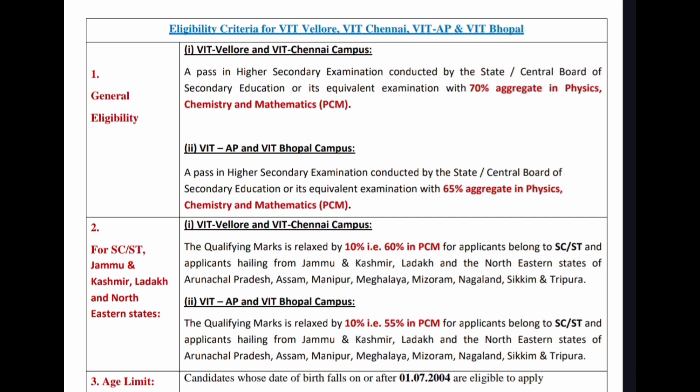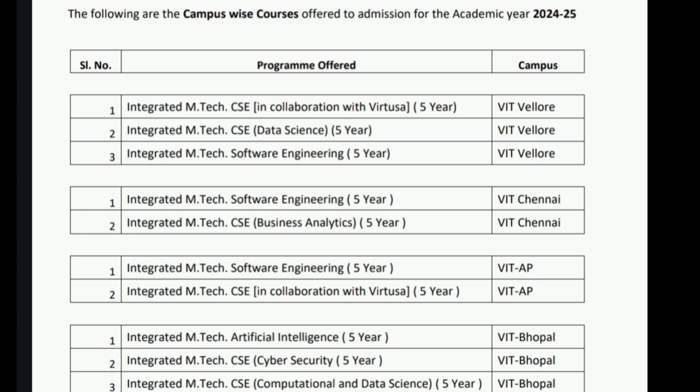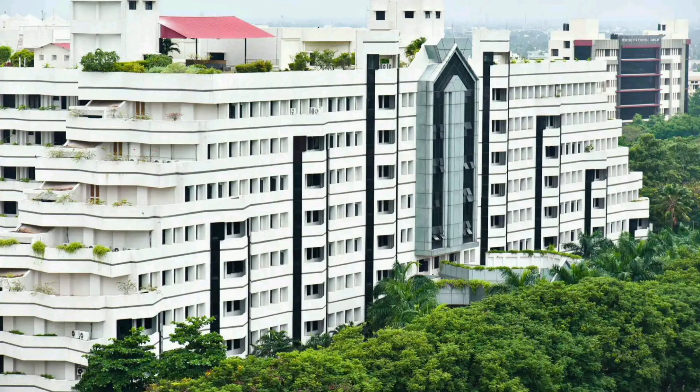Let's look into the campus-wise courses. In VIT Vellore, there are three programs: Integrated MTech CSC in collaboration with Virtusa, and Integrated MTech CSC Data Science. In VIT Chennai, the programs offered are Integrated MTech Software Engineering and Integrated MTech CSC Business Analytics. In VIT AP, the programs offered are Integrated MTech Software Engineering and Integrated MTech CSC in collaboration with Virtusa. In VIT Bhopal, the programs offered are Integrated MTech Artificial Intelligence, Integrated MTech CSC Cybersecurity, and Integrated MTech CSC Computation and Data Science.